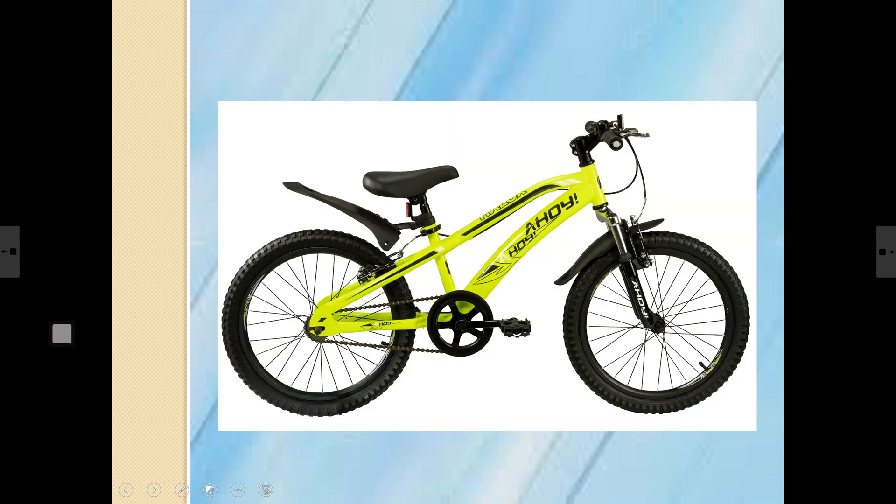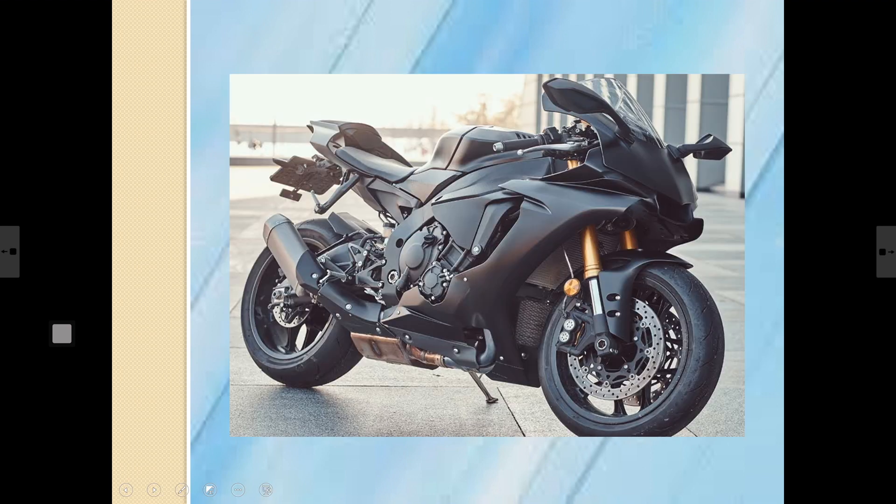This is a bicycle. How many wheels does it have? Two — correct! Bigger children ride their bicycle to school. Riding a bicycle is a good form of exercise. This is a motorcycle — it also has two wheels.